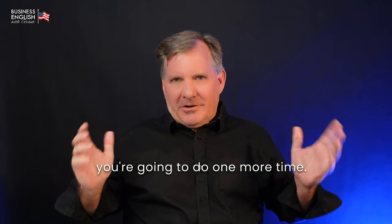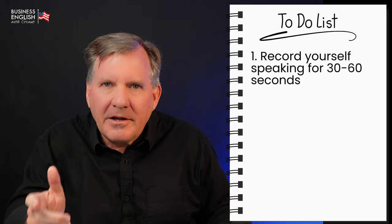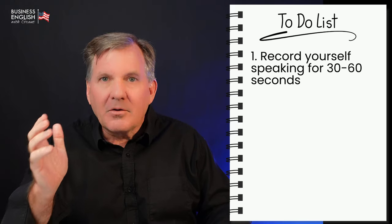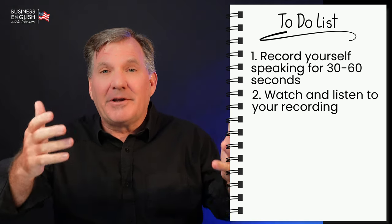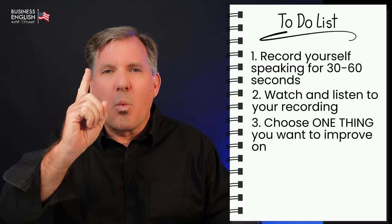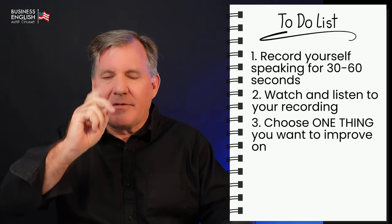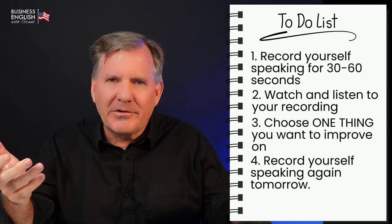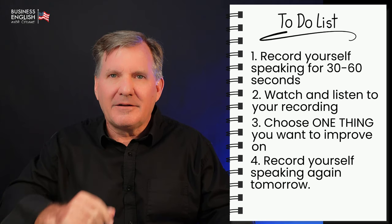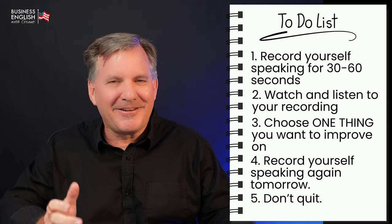Let me summarize what you're going to do one more time. Step one: record yourself speaking for 30 to 60 seconds. Step two: watch and listen to the recording. Be nice to yourself when you watch it. Step three: choose one thing you want to improve on — only one thing. Step four: record yourself speaking tomorrow and focus on improving that one thing.